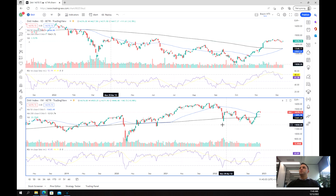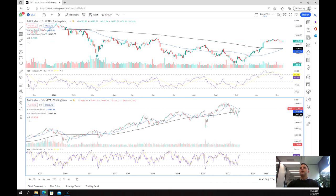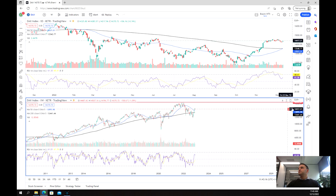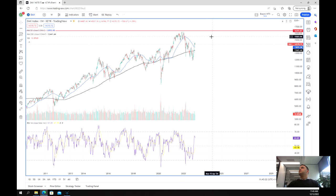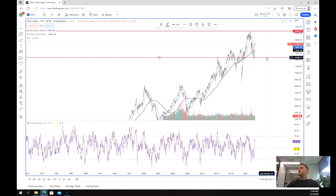Moving over to the weekly chart — we're really using this to get our support and resistance lines, our long-term support and resistance lines. We've got our all-time highs at around 16,343. And then our longer-term support is at 12,340.